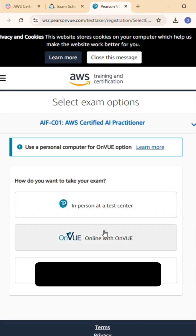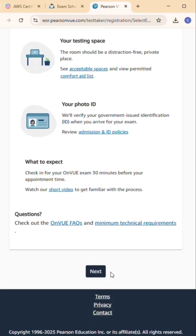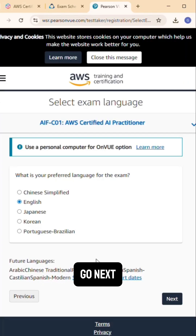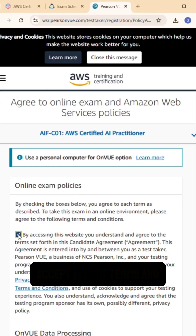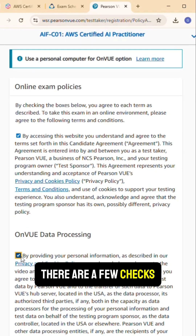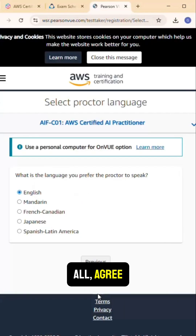It's going to ask you if it's in-person or you want to do it online — I just pick online in my case. Go next, select your language, go next again. It's going to ask you to accept all the terms and conditions. There are a few checks there, so make sure you check them all, then agree.